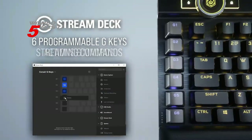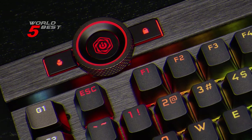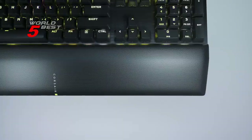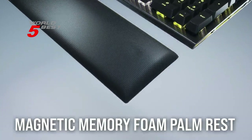Overall, the Corsair K100 RGB Mechanical Gaming Keyboard is perfect for gamers looking for superior customization, performance, and durability. It's highly recommended for anyone looking to elevate their gaming experience.